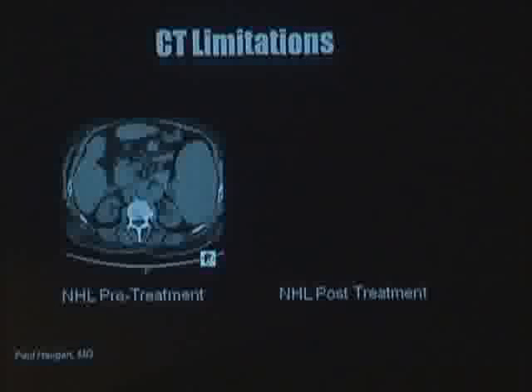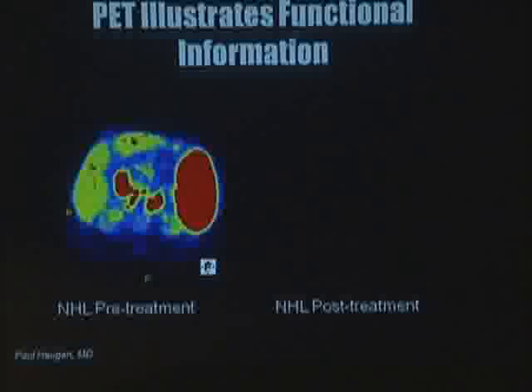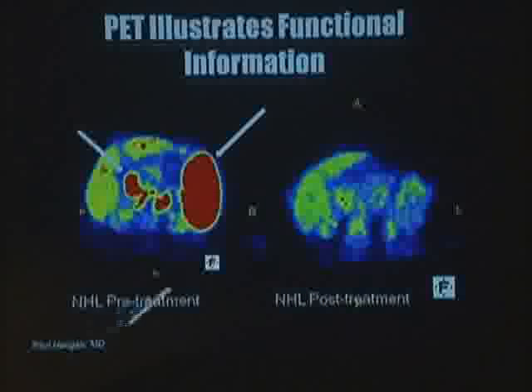But CT has limitations. The information CT gives us is limited to size and density changes — it really offers no functional information, which is where PET helps us. To illustrate this: here's an axial CT slice of a patient diagnosed with non-Hodgkin's lymphoma. The pre-treatment image shows enlarged lymph nodes in the epigastrium and an enlarged spleen. Post-treatment, both the lymph nodes and spleen decreased in size. But is there any residual disease? Is it a complete response? Is there still disease harbored within those lymph nodes? This is where PET helps us — PET illustrates functional information.